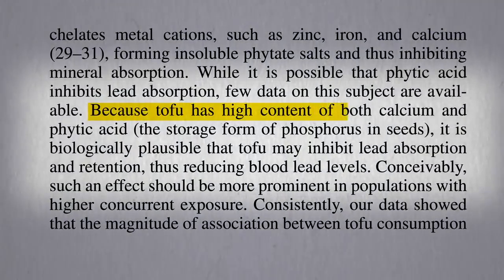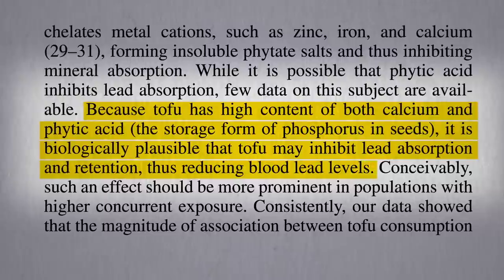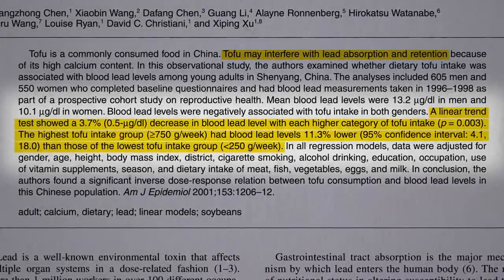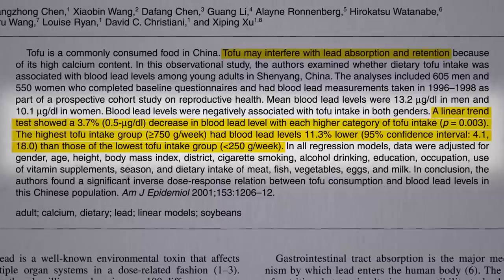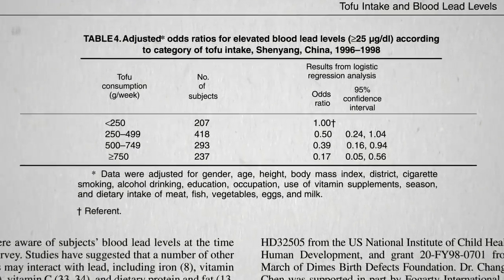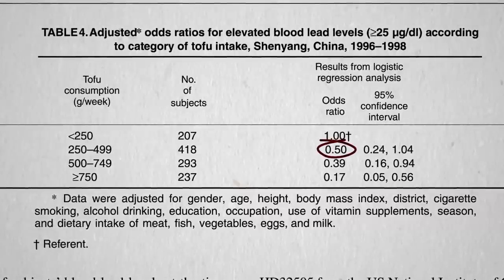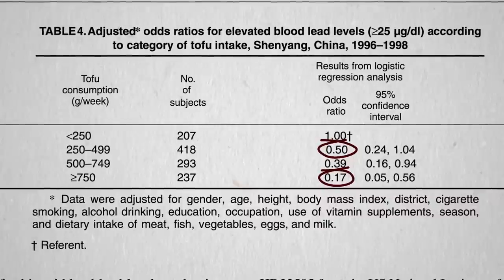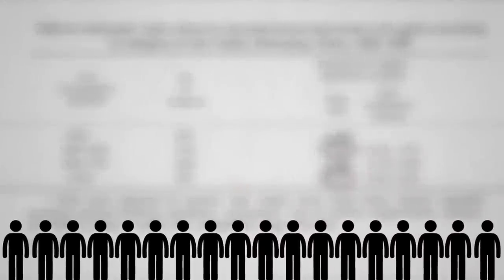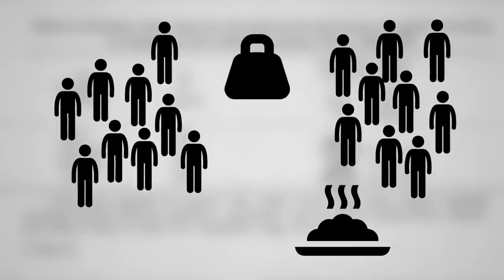Because tofu tends to have a high content of both calcium and phytate, it's plausible that tofu may inhibit lead absorption and retention, thus reducing blood lead levels, but you don't know until you put it to the test. Tofu consumption and blood lead levels were determined for about a thousand men and women in China, and for every nine or so ounces of tofu consumed a week, there appeared to be about 4% less lead in their bloodstream. Those that ate up to 2.5 ounces a day only had half the odds of having elevated lead levels, and those consuming nearly 4 ounces a day appeared to cut their odds by more than 80%. Now this was just a cross-sectional study — a snapshot in time — so it can't prove cause and effect. What you'd need is an interventional study where you randomize people into two groups, give half of them some food, and see if it drives lead levels down, which we'll cover next.